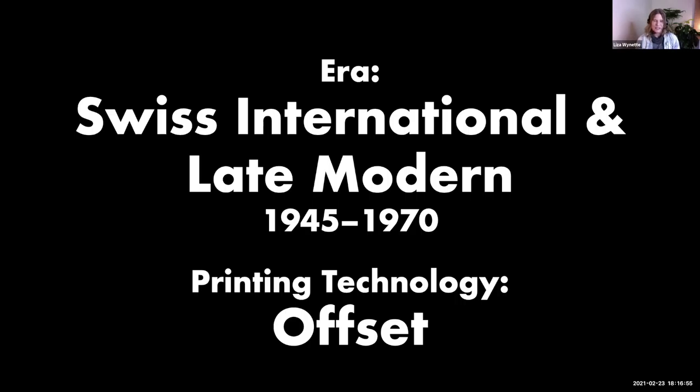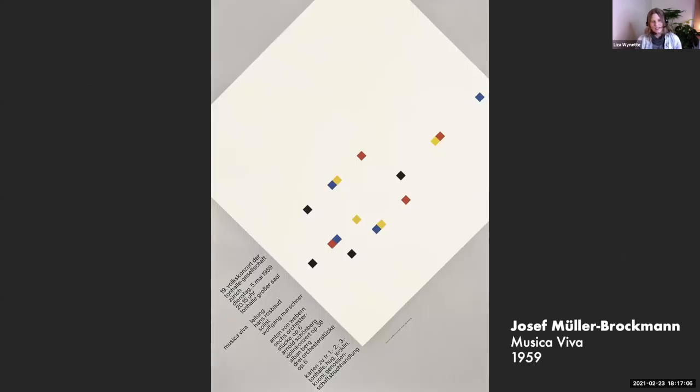Modernism often used abstraction in their designs, especially abstraction to visually represent the music being performed. This next poster series is by Josef Müller-Brockmann, a Swiss designer who created a series of posters for Musica Viva. He used abstraction to communicate what the music might feel like at that concert, using little colored squares and cubes and a tilted axis. My interpretation is that maybe the music was kind of rhythmic and lively — but I encourage you to come up with your own idea of what this music might have been like.